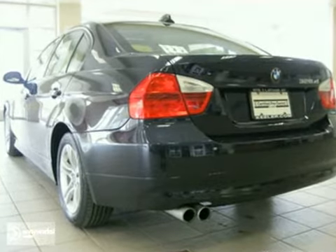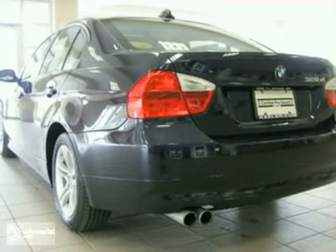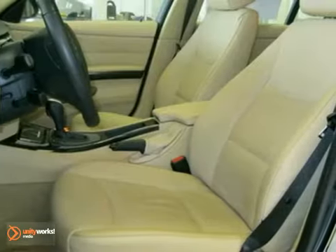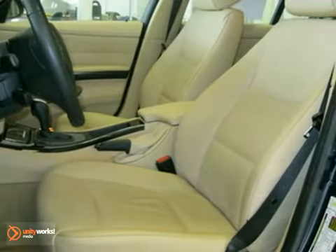This vehicle has a Monaco blue metallic exterior, a beige Dakota leather interior with dark burl walnut wood trim, and comes with some amazing features including ambient lighting,